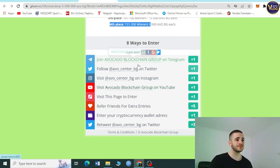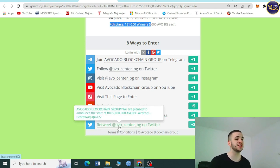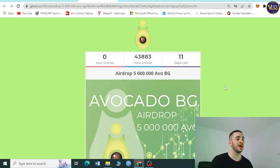There are eight ways to enter: join Avocado Blockchain Group on Telegram, follow AvoCenter BG on Twitter, visit AvoCenter BG on Instagram, visit Avocado Blockchain Group on YouTube, visit this page to enter, refer friends for extra entries, enter your cryptocurrency wallet address, and retweet AvoCenter BG on Twitter. You must be subscribed to Telegram and Twitter — 11 days left, 200 winners.